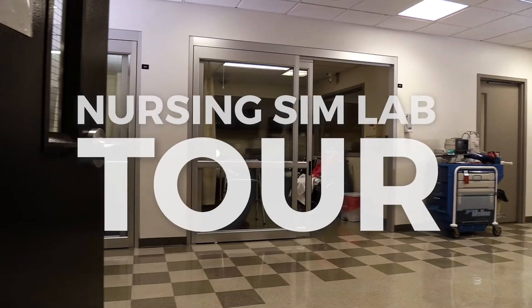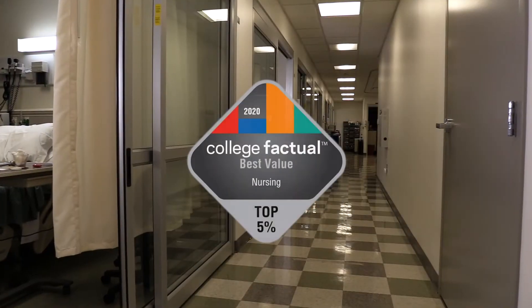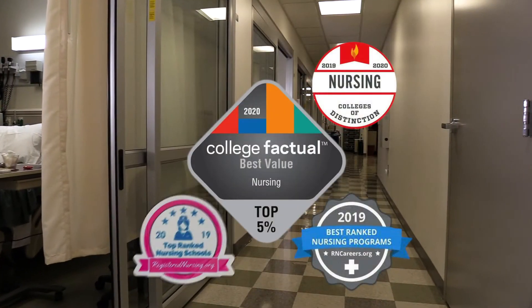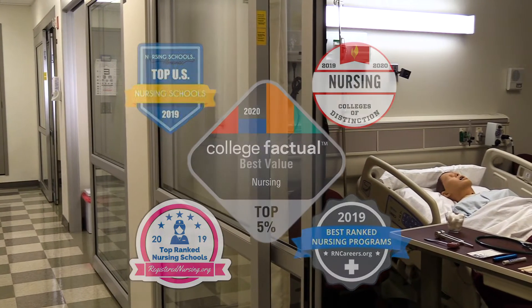Continually recognized as one of the best bachelor of science in nursing programs in Pennsylvania, Waynesburg University prepares nursing students for extraordinary growth through real-world scenarios and scholarship.